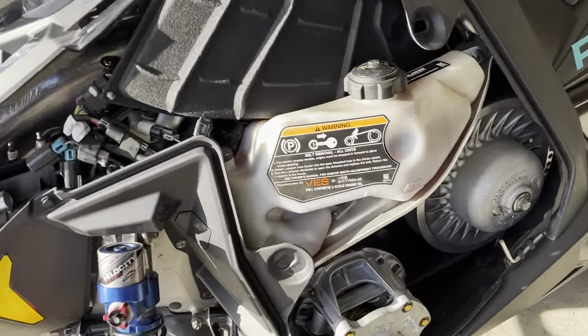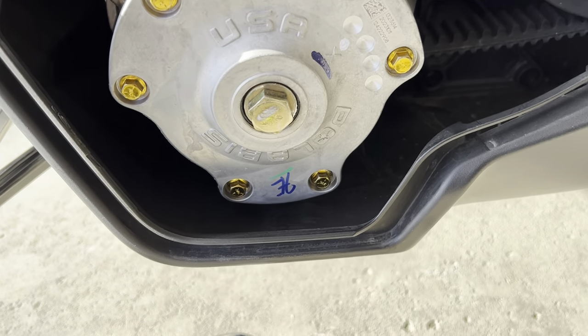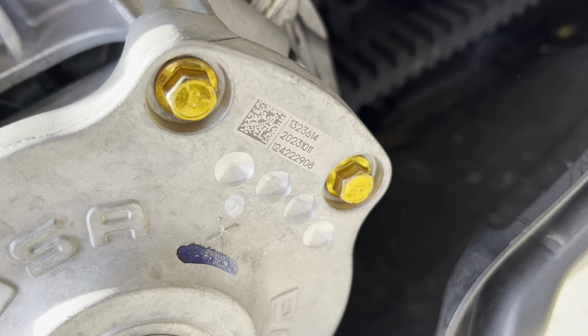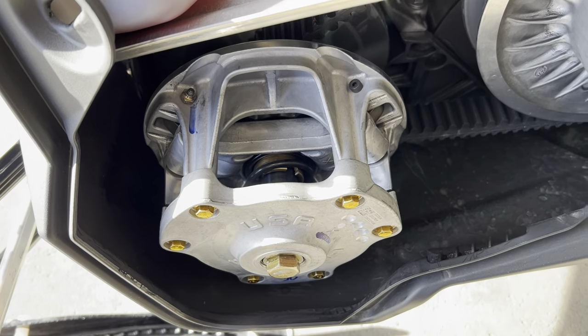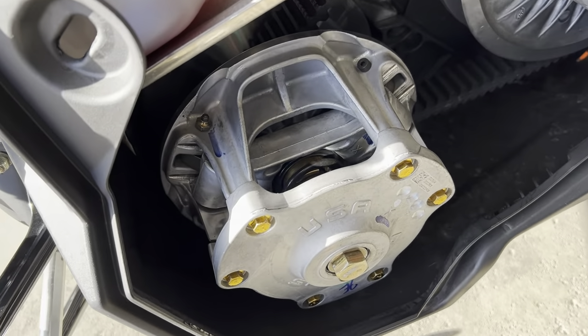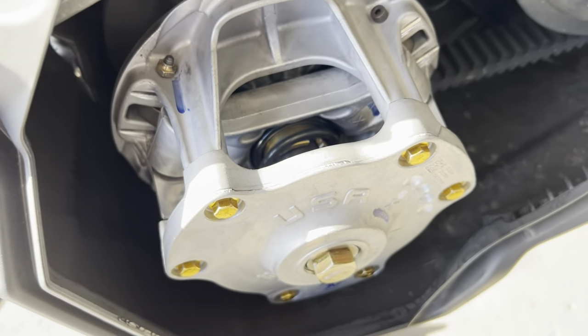Here's that new P85 primary clutch on the 850 — brand new. You can see the build date was October 11th of this year, 2023. I dropped this sled off at the dealer on October 6th and got it back just over a month later. Took a bit for these clutches to get to dealers and get them all put on.